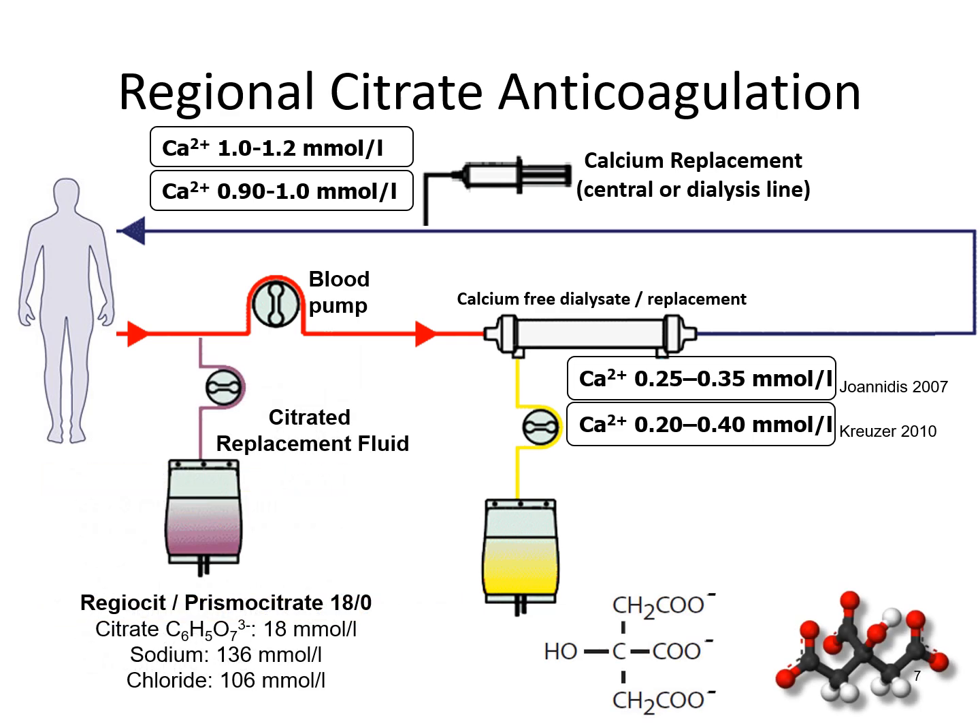To simplify the setup for regional citrate anticoagulation, citrate is added into a replacement fluid. The replacement fluid is administered pre-blood pump and is part of the total effluent dose that achieves the intended dialysis or haemofiltration for CKRT. The targets for ionic circuit calcium remain the same, and calcium replacement is also given to return the patient back to normal calcaemia.